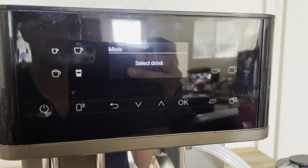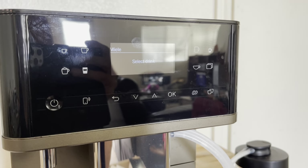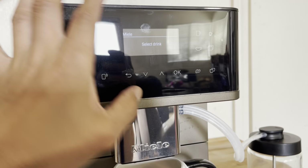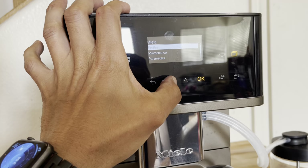It's a perfectly working machine, as you can see. It's asking us what drink we're going to use, and before that I'd like to show you that it's been used, but not that much.